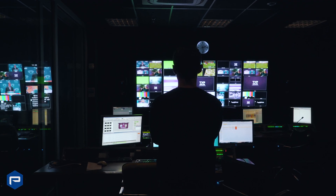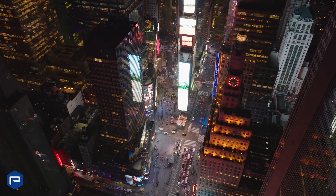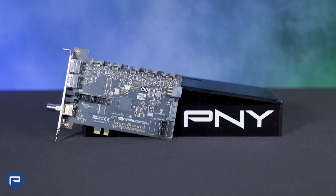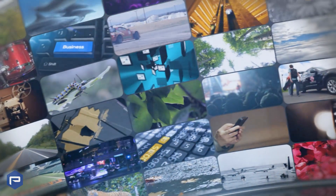From media and entertainment streaming, autonomous vehicles and simulators, control rooms found in the public sector, to interactive displays found in Times Square and the Las Vegas Sphere — RTX Pro Sync allows for flexible and scalable deployment of ultra-high resolution display systems designed to meet the needs of complex large-scale workflows.